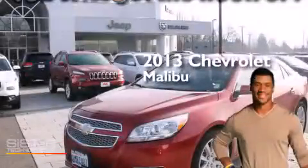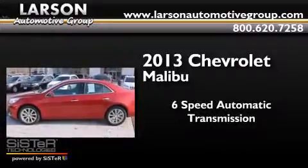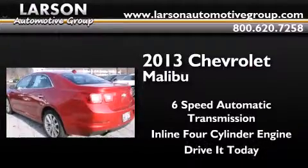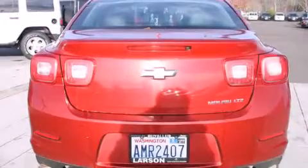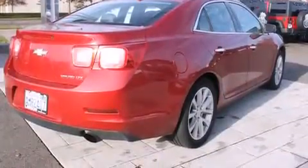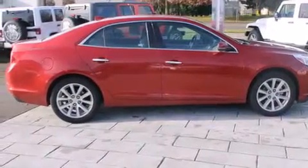This is a 2013 Chevrolet Malibu. This car has a six-speed automatic transmission and an inline four-cylinder engine. Its top features include Bluetooth mobile device connectivity, commercial-free satellite radio, traction control and stability control systems, aluminum wheels, and a tire pressure monitoring system.